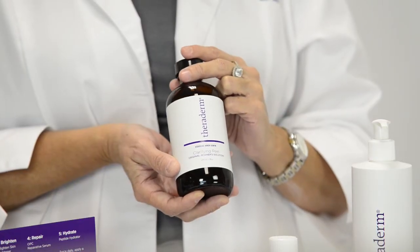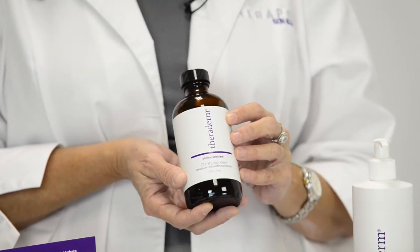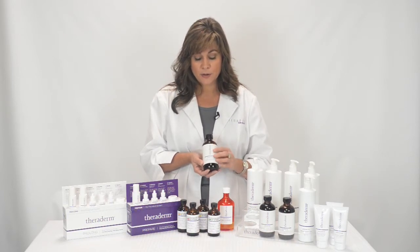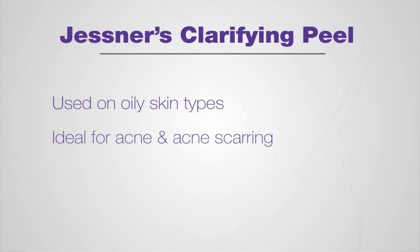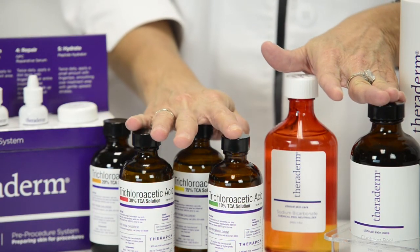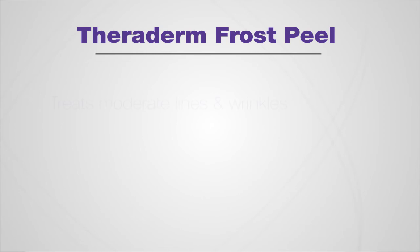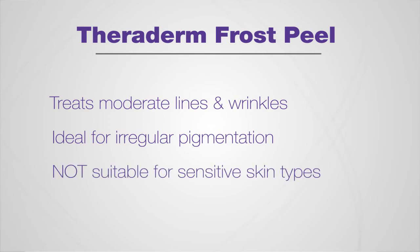The Jessner's solution is a non-modified formulation consisting of 14% lactic acid, 14% salicylic acid, and 14% resorcinol. This is the peel of choice for those who have oily skin, acne, acne scarring, and mild irregular pigmentation. This chemical peel does not have to be neutralized. The frost peel, involving a layer of Jessner's and subsequent layers of TCA solutions, is best used on skins needing correction for moderate lines and wrinkles or irregular pigmentation, but is not suitable for sensitive skin types.